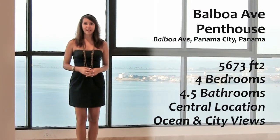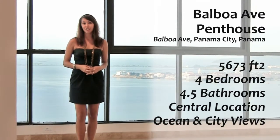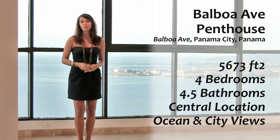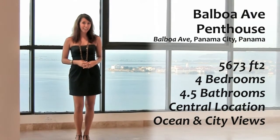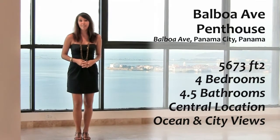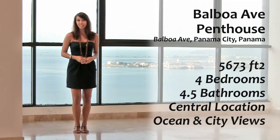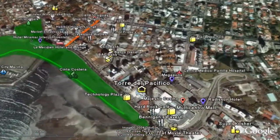Welcome to this breathtaking penthouse located on the 28th floor of the Torre del Pacifico luxury condominium high-rise on Balboa Avenue. This penthouse is opulence in the sky with a state-of-the-art kitchen featuring Viking appliances, over 5,000 square feet of living space, shiny marble floors throughout, and floor-to-ceiling windows with views of Panama City and the Pacific Ocean. This penthouse is located next to the best restaurants, nightlife, entertainment, and shopping in Panama City.